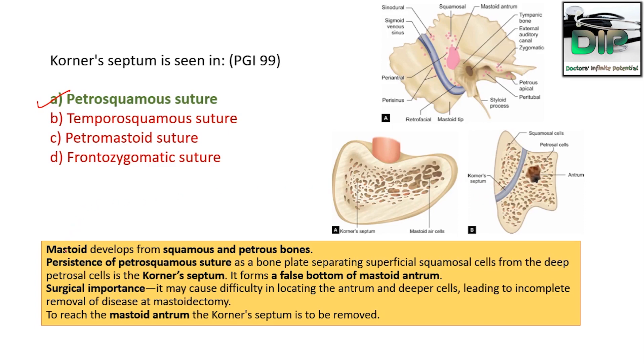Korner's septum is present at the petrosquamous suture. The mastoid develops from squamous and petrous bones; the persistent petrosquamous suture as a bone plate separating the superficial squamous cells from the deep petrosal cells is called Korner's septum. It forms the false bottom of the mastoid antrum. Its surgical importance: it may cause difficulty in locating the antrum and deeper cells, leading to incomplete removal of disease at mastoidectomy. To reach the mastoid antrum, Korner's septum must be removed.